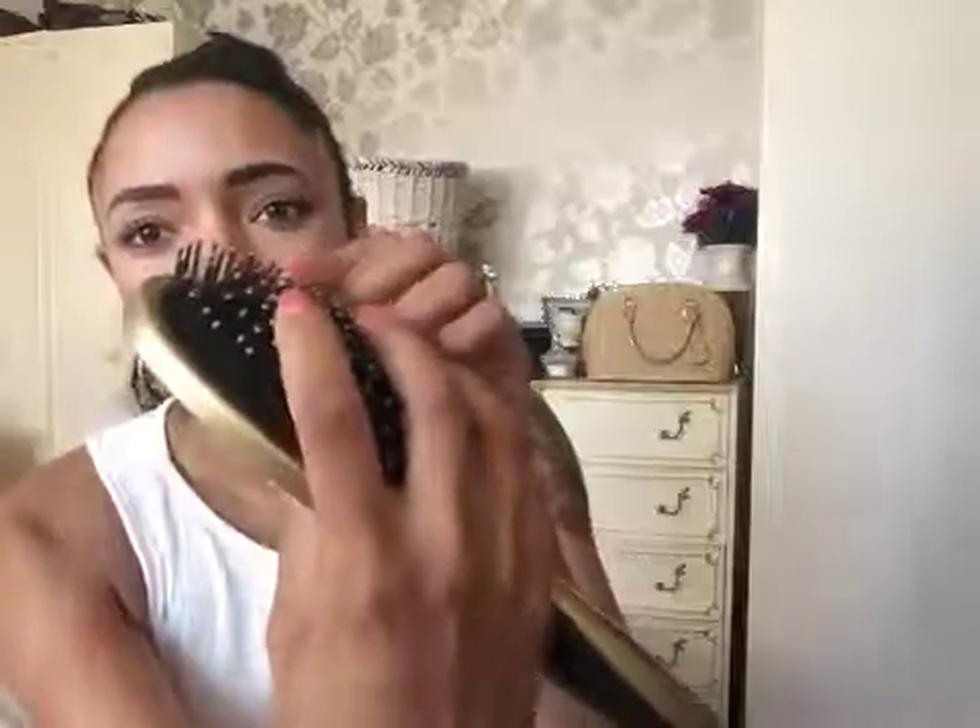So apparently there's argan oil in these little gold tips. I was really confused - how is that possible? I don't understand. If someone could explain it to me that would be great. And if it does have argan oil in the tips, surely that's going to run out quite quickly? I'm sure I'll brush my hair once or twice and the argan oil will be gone. I don't really understand. Anyway, I bought it - mainly for the color, but I thought, it's got argan oil, let's try it.